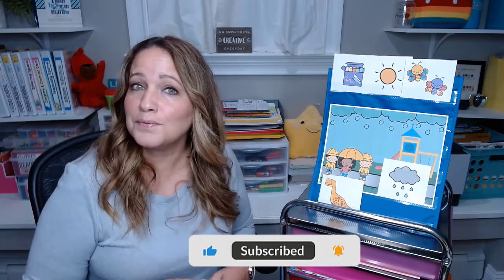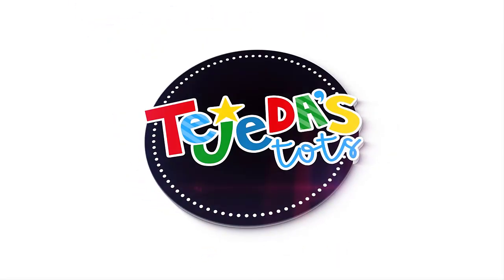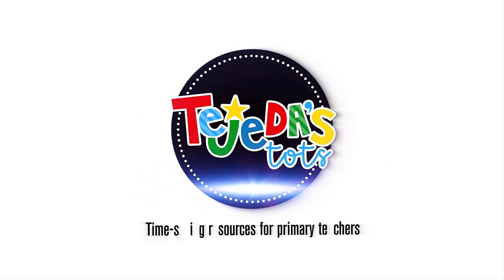I hope that this video was helpful for you and that you got some great ideas on how to support your students in becoming storytellers, which later on will help them with writing. Let me know in the comments if you'll try anything out and let me know how it goes. Thank you so much for watching. Make sure to subscribe so you don't miss my next video.